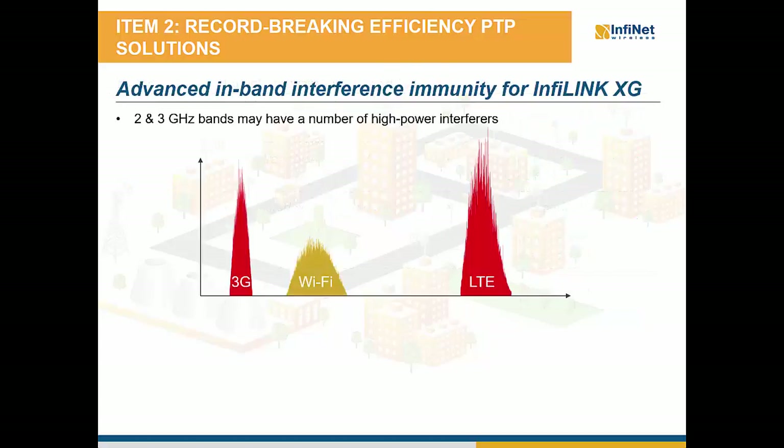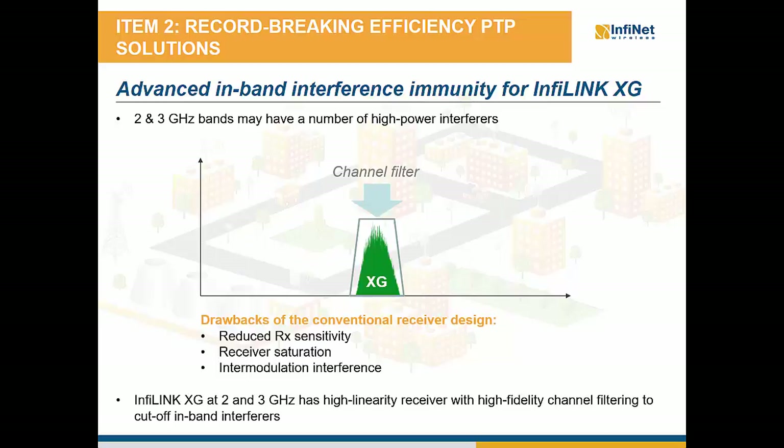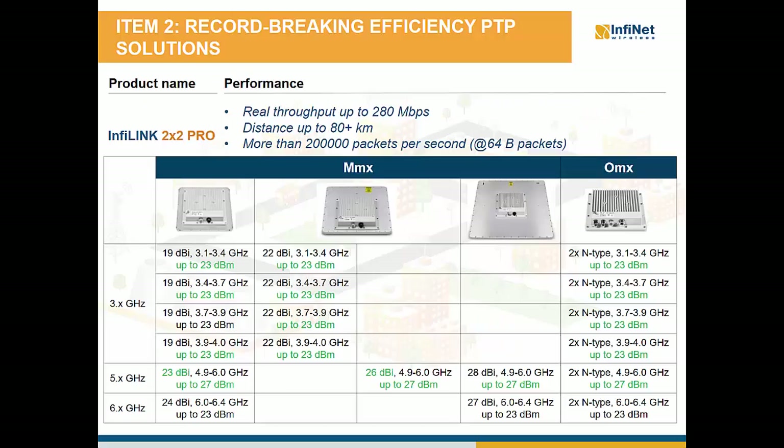The spectrum from 2 to 4 GHz is used by a wide range of radio systems such as 3G, Wi-Fi, LTE, weather radars, surface ship radars, communication satellites — especially those used by NASA to communicate with the Space Shuttle and International Space Station. That's why the InfiLink XG models operating in 2 and 3 GHz have a high linearity receiver with high fidelity channel filtering to cut off in-band interferences.